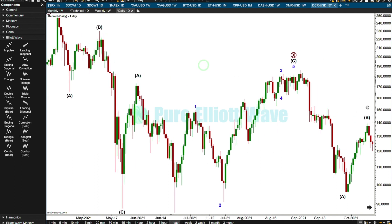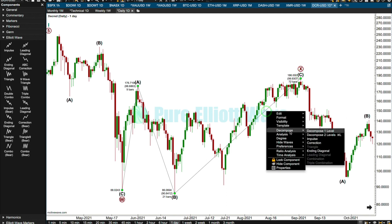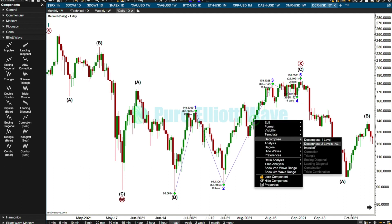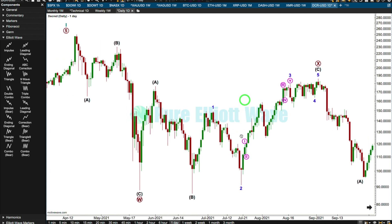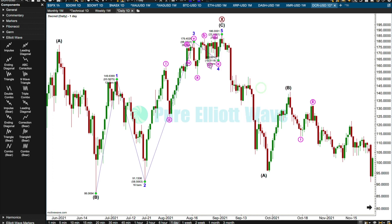Intermediate A looks like a three, intermediate B looks like a three. Intermediate C — could this actually be an ending diagonal? Let's have a go. I don't think so — I'd still want to see this as an impulse. I think I want to see the fourth wave over there. I want to see this up here, and then this. That's good. A triangle — a nice looking barrier triangle.